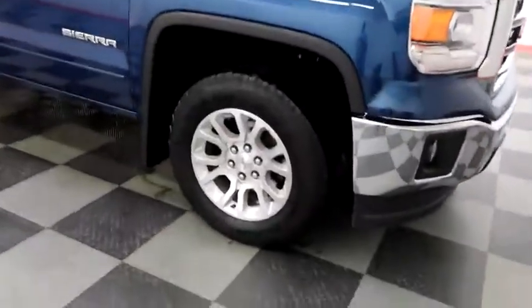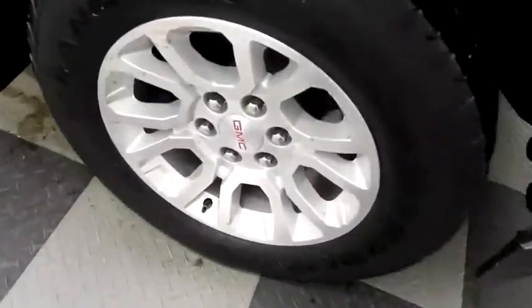Looking down the passenger side, you have alloy wheels wrapped with Goodyear Wrangler tires.